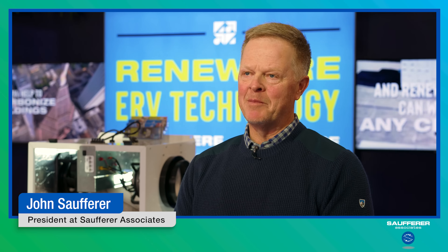My name is John Soffer. I'm a manufacturer's rep for RenewAir. We cover six states: Minnesota, Wisconsin, Iowa, Nebraska, and the Dakotas.